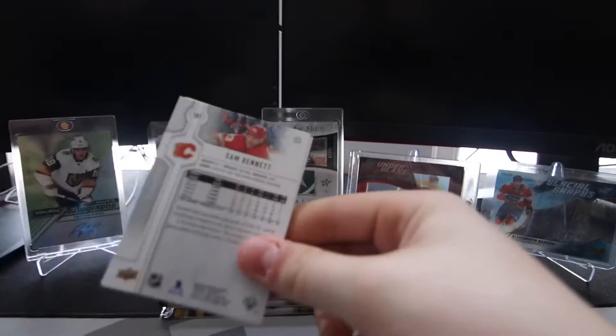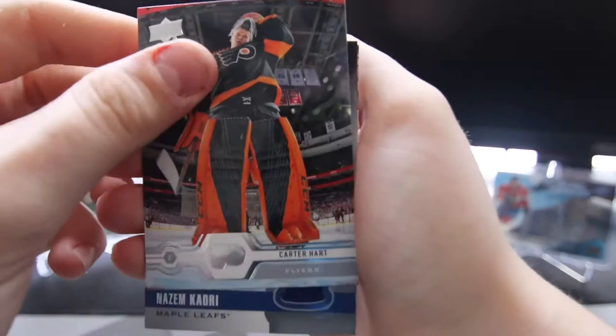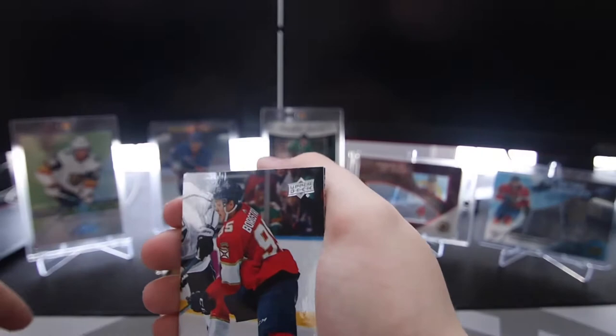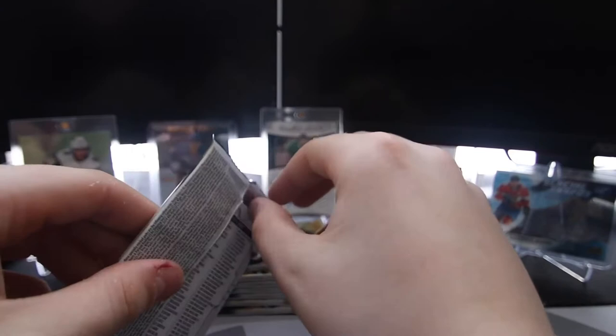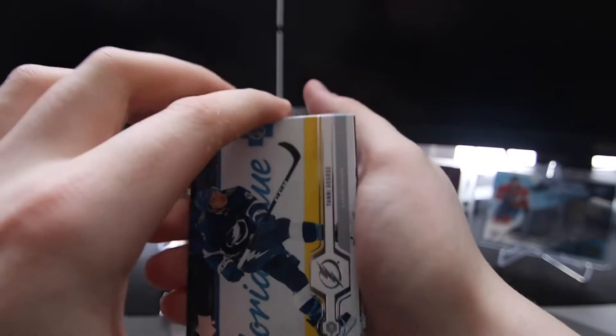The next pack here. As you can see, I'm doing better with opening packs, which is good. Got a Nolan Patrick, Phillip Grubauer, Carter Hart, and — oh! A UD Game Jersey of Nazem Kadri. He is on the Leafs in this one, but it is a blue colored jersey, so that's nice. I'm a fan of the Leafs, so that's always nice. Henrik Borgstrom, Sam Bennett. I think we've already gotten our jersey, and then we've also gotten a crazy pull. That makes me really happy to see that come out of a pack, especially in retail.